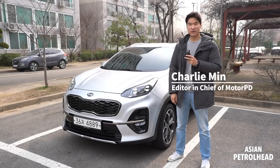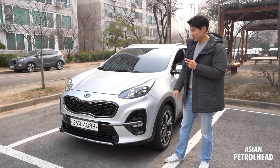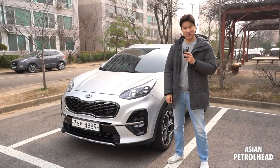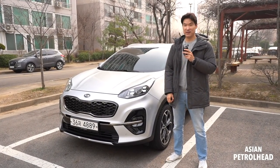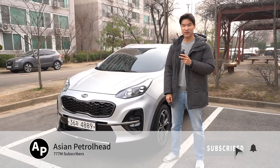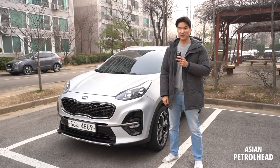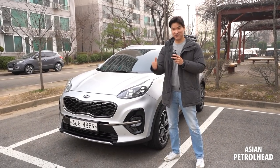Hello, welcome to Asian Petro and welcome to our third owner's review. Today we have a Kia Sportage owner waiting for us, so let's begin right now. If you love cars and car reviews, please support us by subscribing to our channel and hitting the bell notification so you don't miss out in the future. Thank you guys, and let's meet our owner.